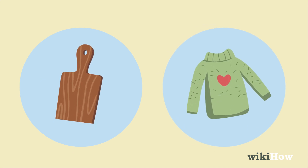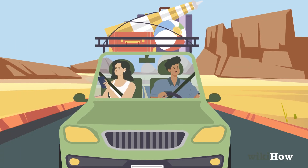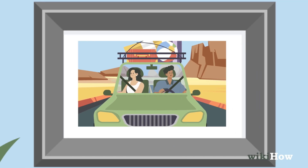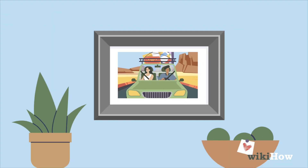If you have a craft or trade skill, create something special for her, such as a wooden cutting board or a knitted item. Take a trip down memory lane by creating a slideshow, or going through old photos together. Give her a gift she can hang on her wall, such as a framed picture of the two of you.